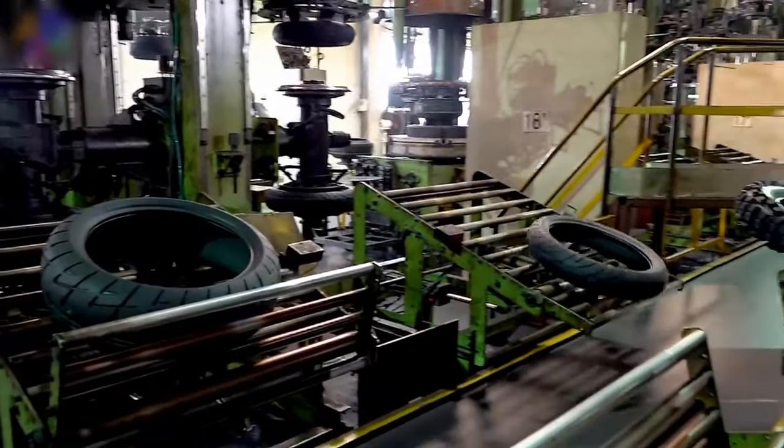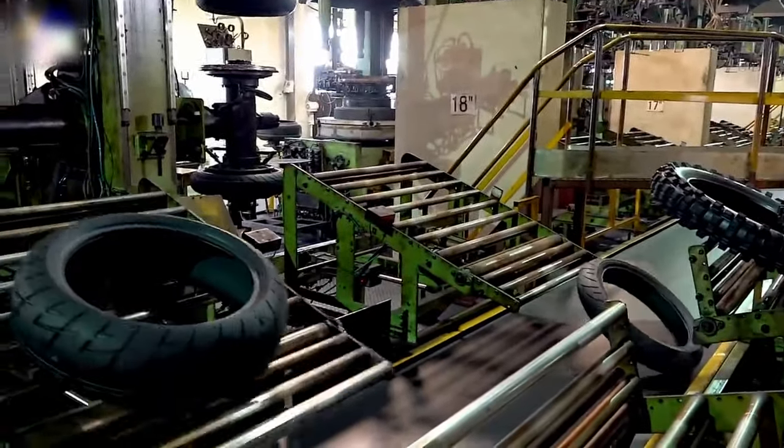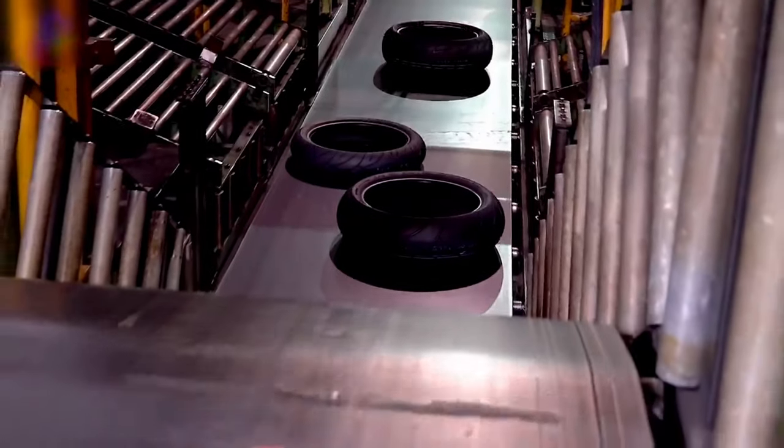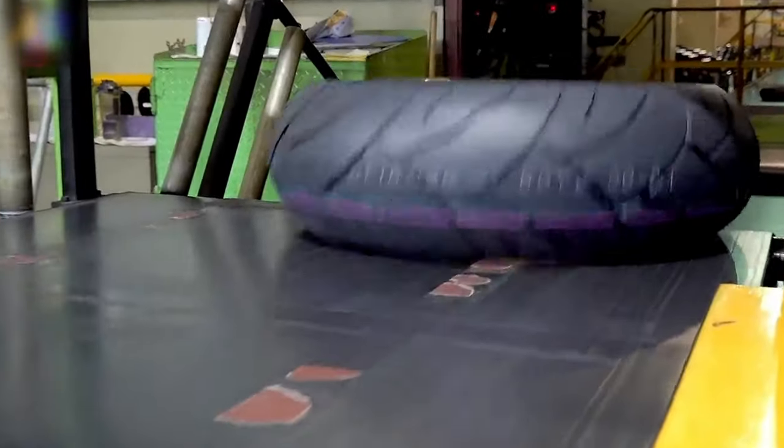With the journey complete, the finished tires are carefully packaged and prepared for distribution. They're shipped to retailers, distributors, and manufacturers, ready to hit the road and accompany riders on their journeys.